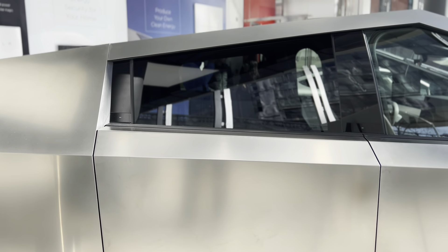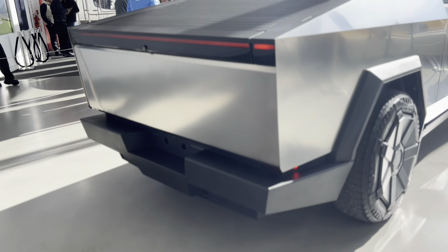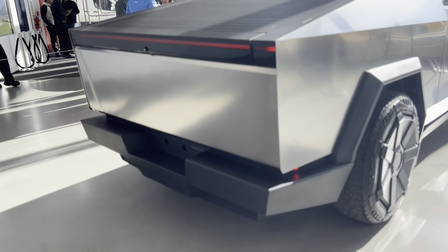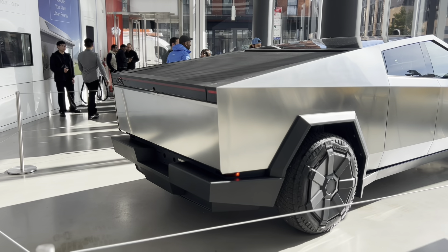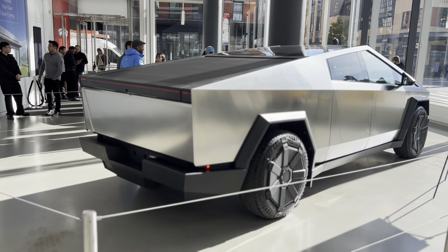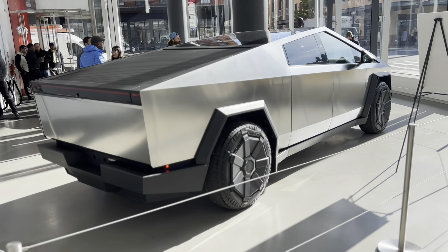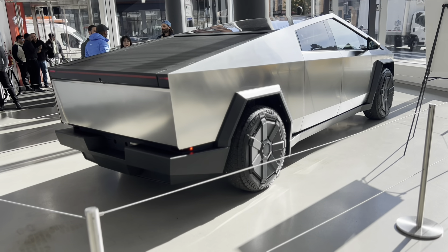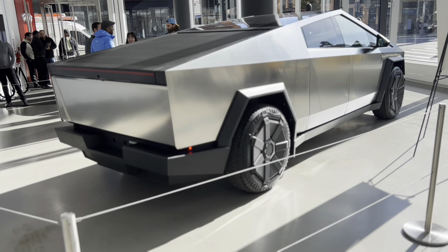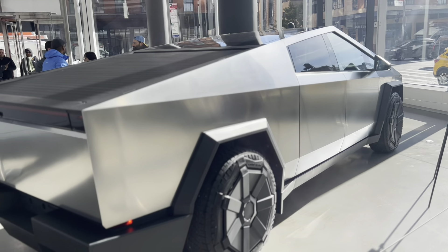Look at that flatbed on top — I'm assuming it's retractable. The rear lights look nice with the red blinking. It's really ginormous; it doesn't look like a pickup truck right now, but if they open the bed rack roof it will resemble one more. You can see the sharp angular lines on the side — very rigid, very distinct.